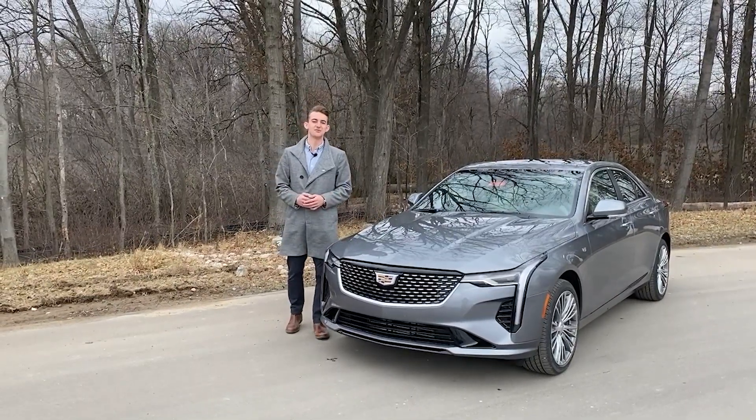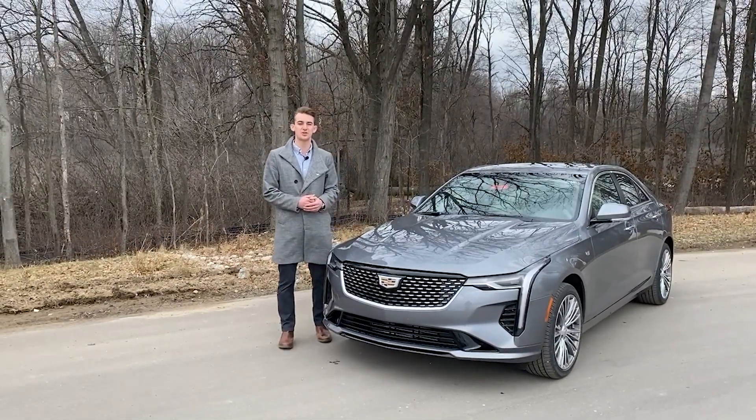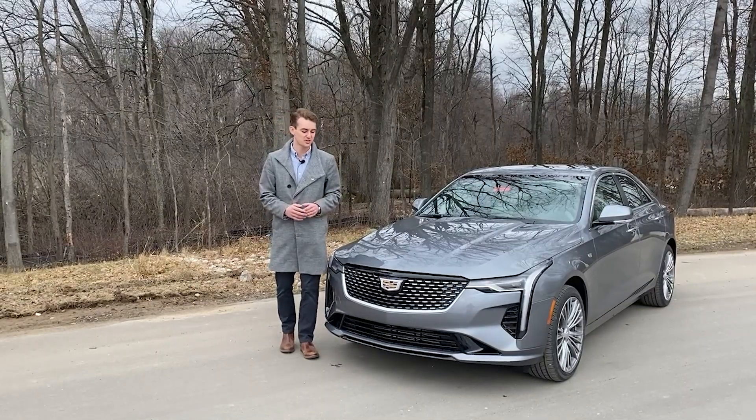Today I'm here at the 2020 Cadillac CT4, Cadillac's latest iteration of their entry-level luxury sedan.